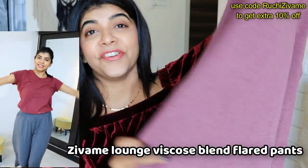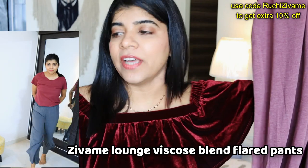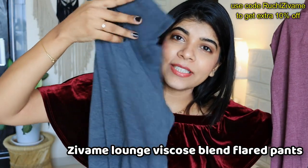My next product is this wide leg bottom wear. I really love these — I have three of them in different colors, including black. I wear them a lot and people often ask about them. They are very comfortable and very flowy. These are my favorite bottom wear.